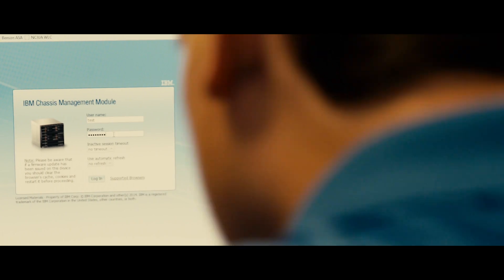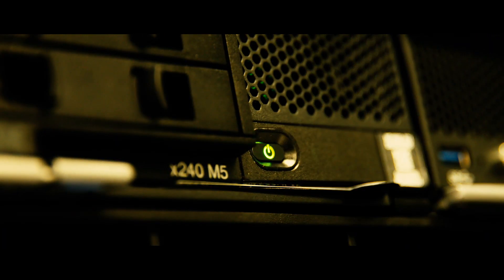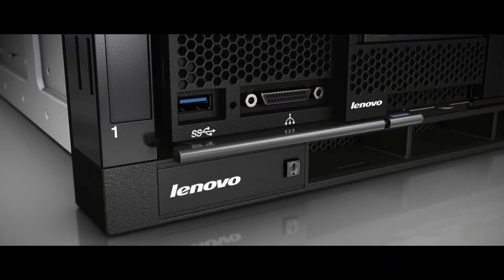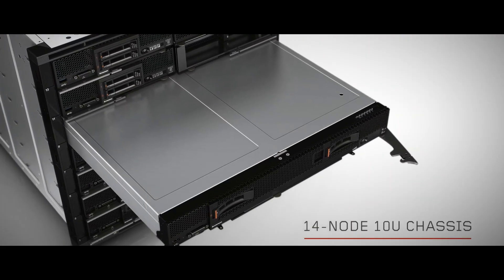We began looking at how we can improve our cloud offering and make it better. We were evaluating the Lenovo Flex System x240 M5 solution. It really came down to how much computing power they were able to provide to us. With the Flex System, we've been able to achieve over a 320% increase in overall performance compared to our current system.